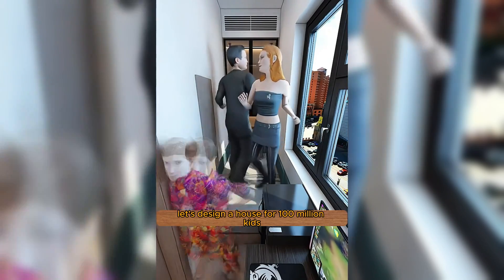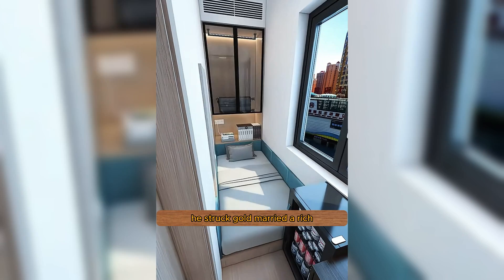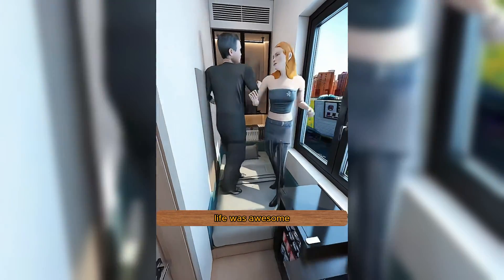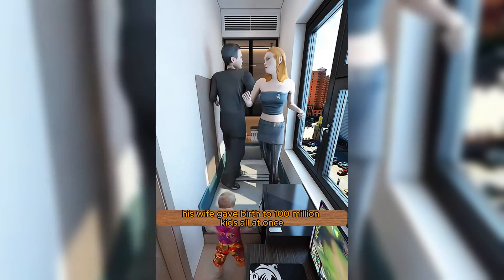Let's design a house for 100 million kids. After little John fixed up the coffin room, he struck gold, married a rich, beautiful woman, and became a CEO. Life was awesome. Then his wife gave birth to 100 million kids all at once.